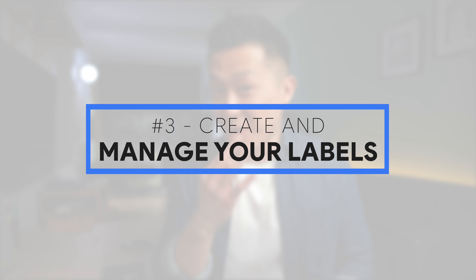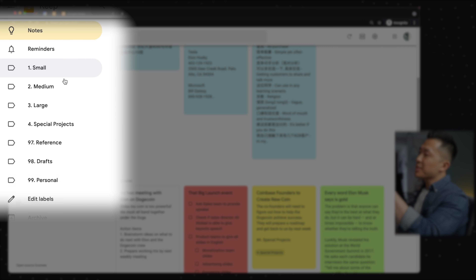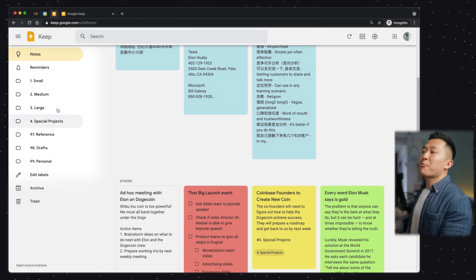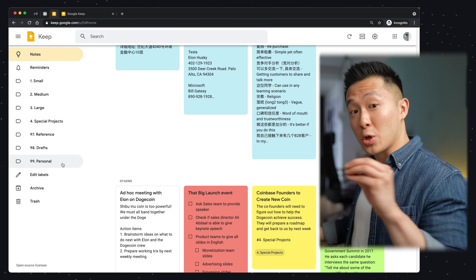Google Keep organization tip number three: number your labels to keep yourself organized. As a product marketer, I have different work streams targeting small clients, medium clients, and large enterprises. I also have a special projects label that catches all the one-off projects I work on. The pro tip here is to number your labels so that they're ordered in a way that makes sense to you.